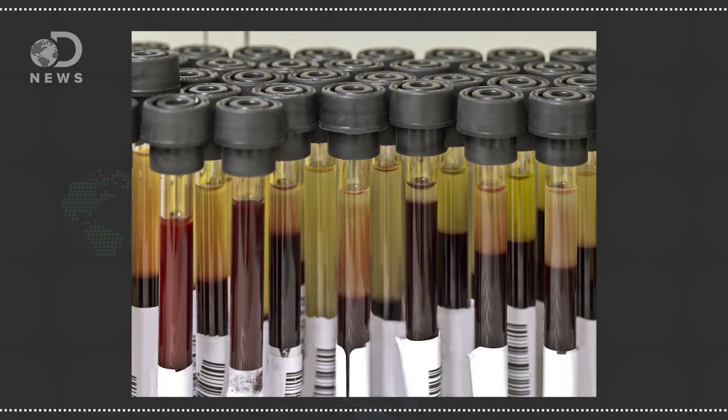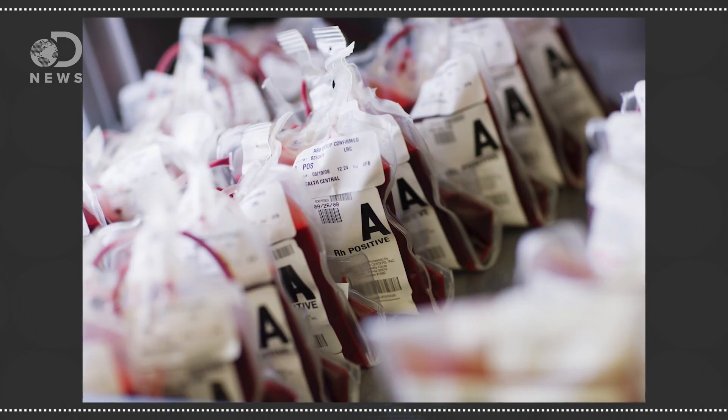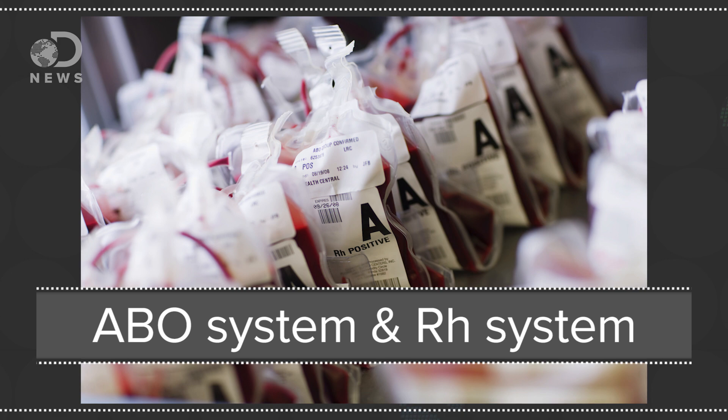Even if you don't know your blood type, you've probably heard the term thrown around before — AB positive, O negative. What do they mean? It turns out there are actually 33 different systems for categorizing a person's blood, but the nomenclature you're most familiar with is a combination of two of them: the ABO system and the RH system. These two are by and large the most important factors in blood transfusions.